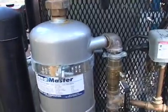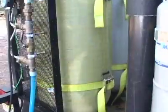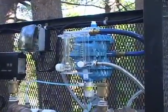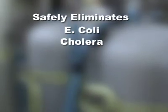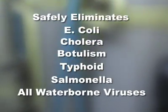First, the dirty water passes through a centrifugal separator to remove grit and sediment. Then the water moves on to a dosing tank, where the IMS-1000 mineral solution is added. This process safely eliminates E. coli, cholera, botulism, typhoid, and salmonella, as well as all waterborne viruses.